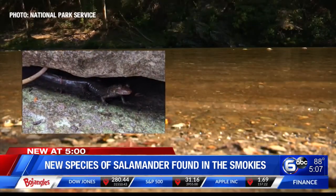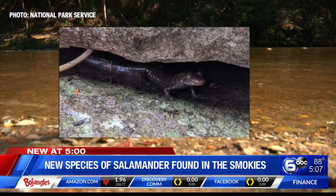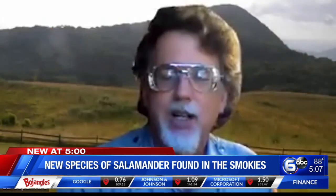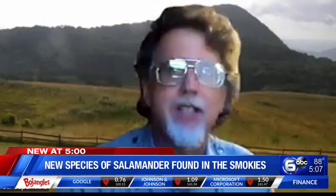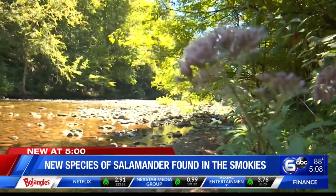We've got one we call the Cherokee salamander, which is in most of the park, and then up in the Cosby area, a different salamander called the Pisgah salamander, or the Pisgah black-bellied salamander.